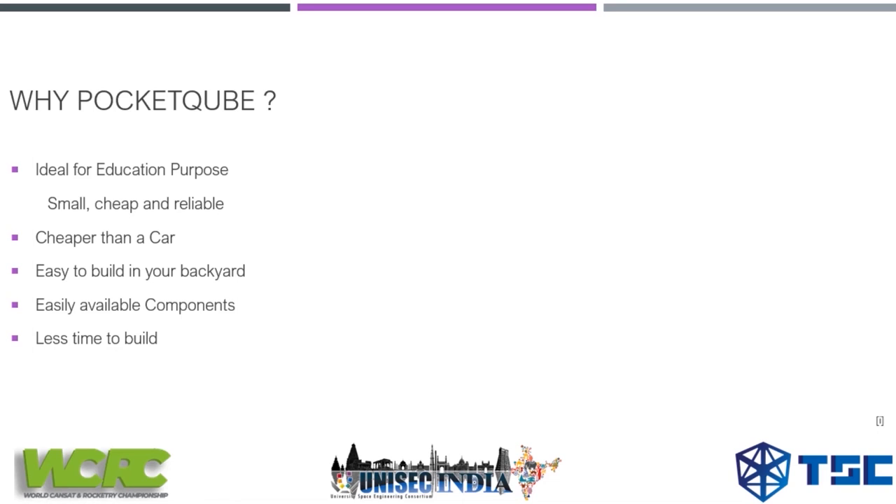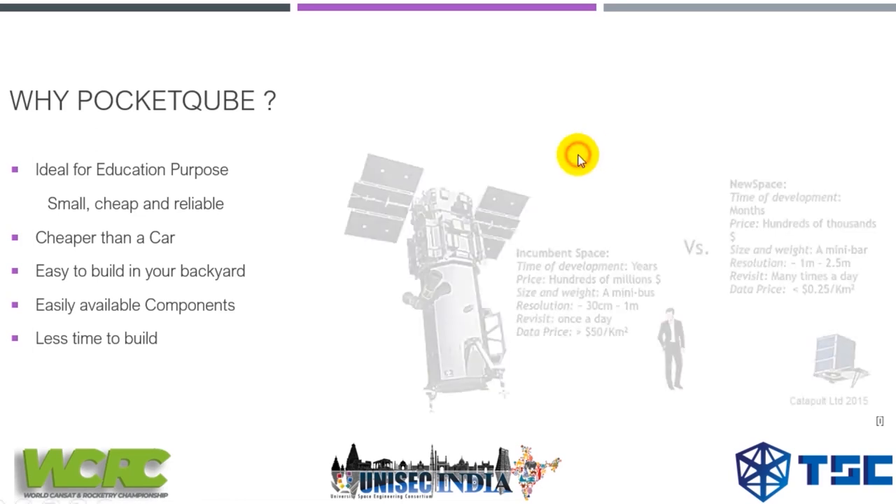Pocket cubes are ideal for education purposes: they are small, cheap, and reliable. They are actually cheaper than a car — you can build one for a minimum of 50 dollars. They are easy to build in your backyard; you don't need much equipment except a soldering iron and a ground station, and all the components are available online.